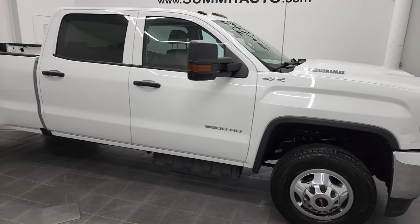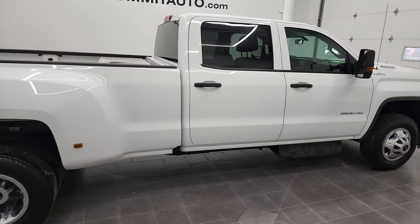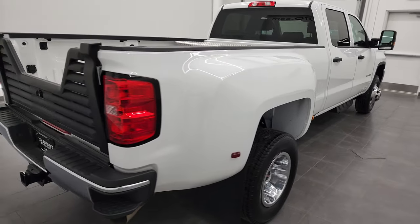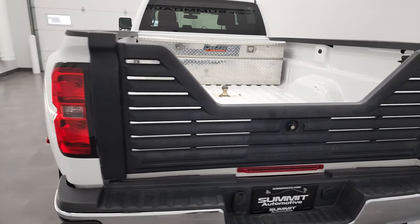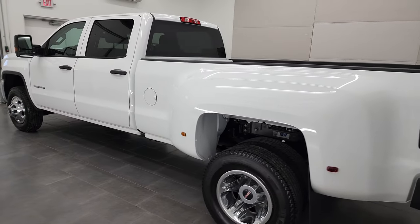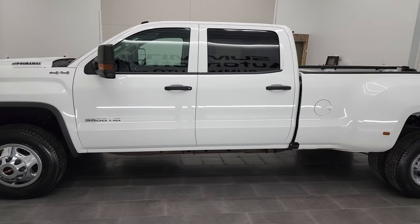Hey, this is Brett, and this 2019 GMC Sierra 3500 Crew Cab Long Box Dual Rear Wheel is stock number 12835Z. We are here at Summit Automotive in Fond du Lac, Wisconsin, your new and used heavy-duty truck headquarters. This 2019 GMC Sierra 3500 has the 6.6 liter Duramax diesel engine.